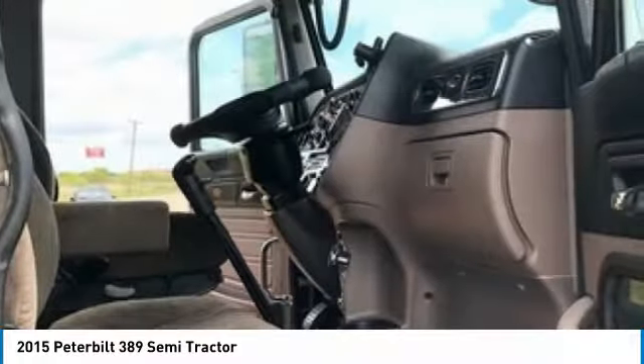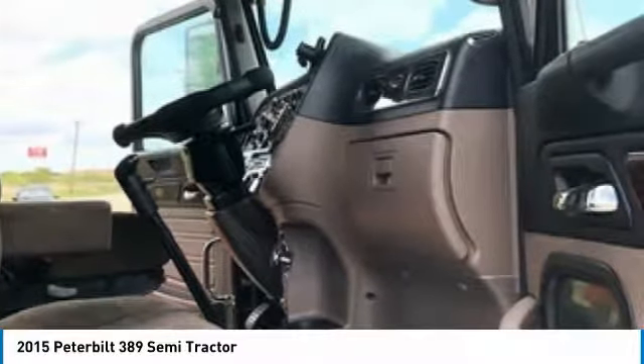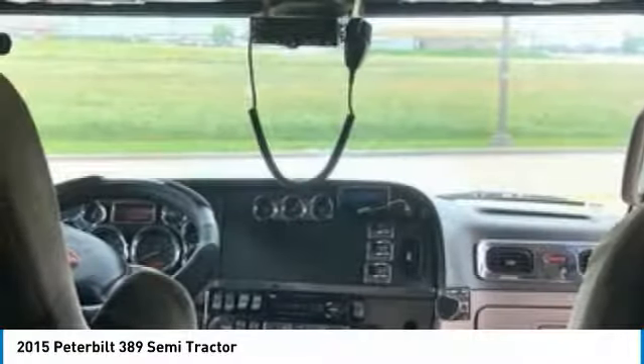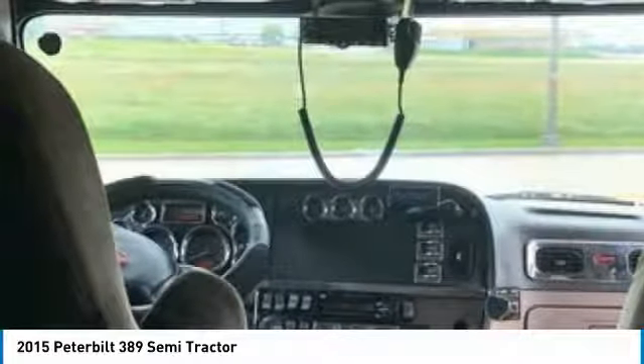This 2015 Peterbilt 389 Semi-Tractor is field-ready and priced to sell. It has been very well maintained, which has enabled its road-ready condition. If you are eager to meet the demands of any rigorous lifestyle, then call today for more information on how you can put this industrious 2015 Peterbilt 389 Semi-Tractor to work for you.